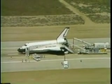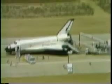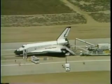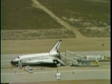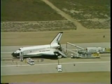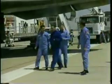Here in Mission Control, the mission plaque is being hung on the side wall to join others from previous programs and shuttle missions, going all the way back to Gemini 4 in 1965.